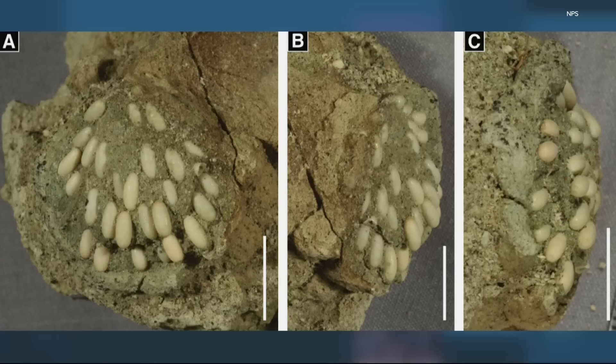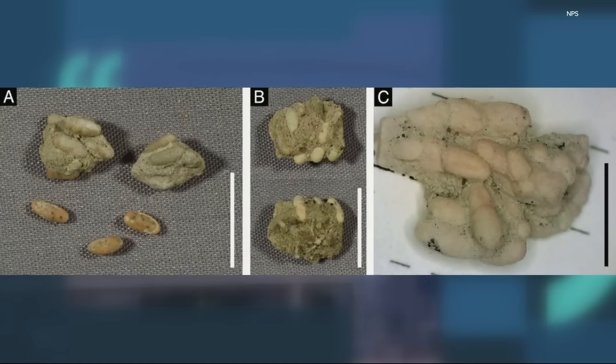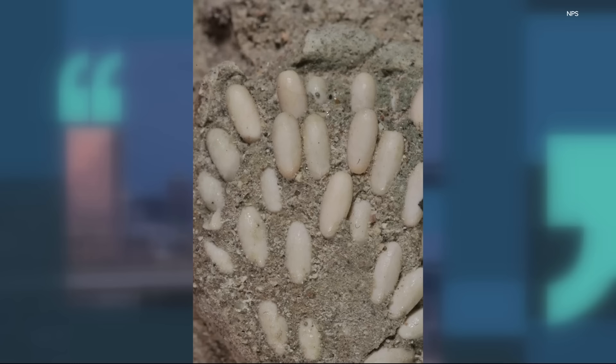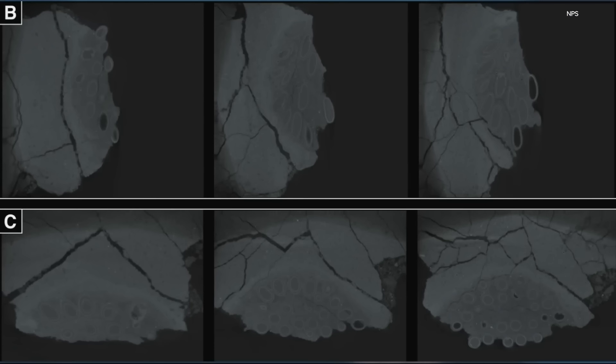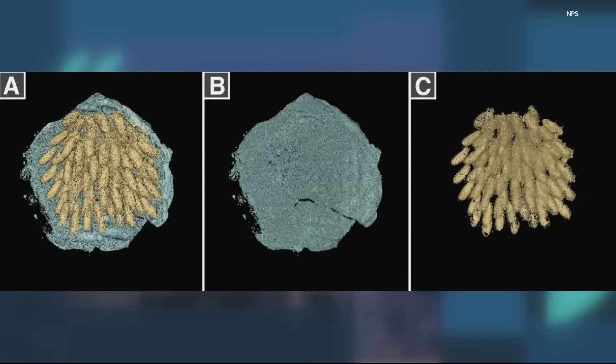The particular find was made in the Sheep Rock unit. It may not look like much, but this is a fossilized grasshopper egg nest. A few isolated eggs were found in years past, and the best guess at the time was that they were ant eggs. But when this collection was found, experts were skeptical and brought the fossil to the University of Oregon to take a closer look with their micro CT scanner. That revealed the radial shape of the nest, determining it was not ants at all — but grasshopper eggs.